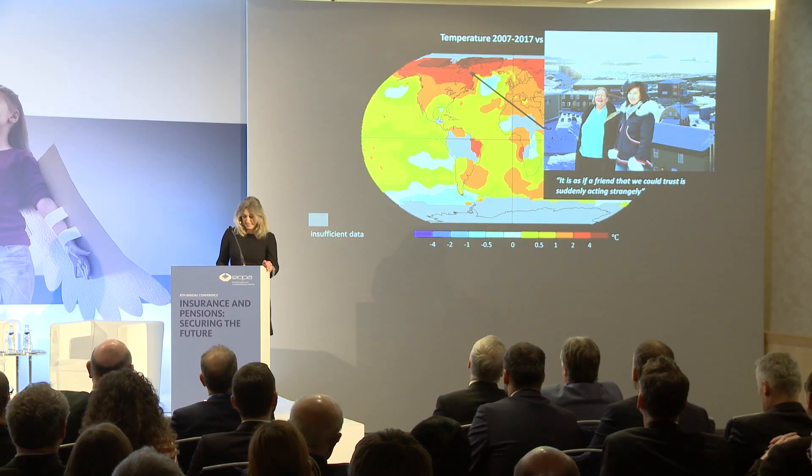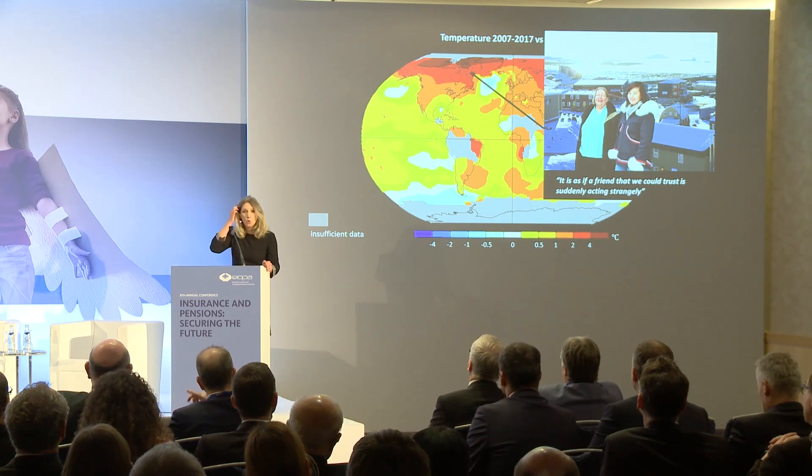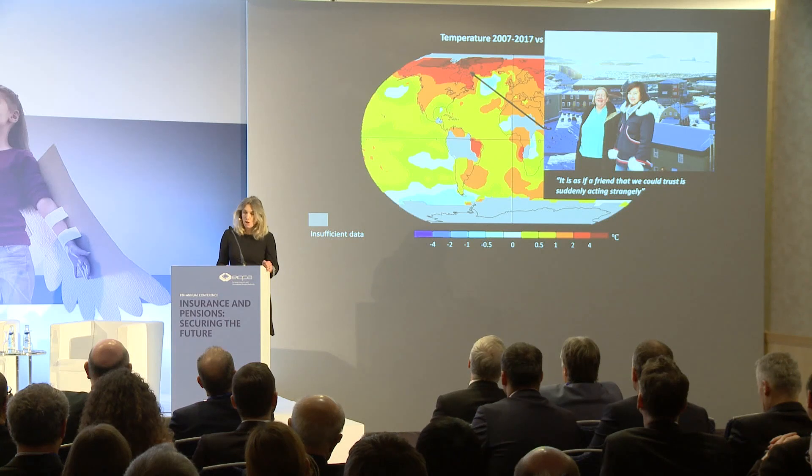The population-weighted average temperature, which accounts for where people live, has been increasing at about twice the rate of the global average. Moreover, a modest increase in average temperature can translate to a large increase in the risk of extreme heat. Extreme heat, especially when combined with high humidity, can prove deadly for vulnerable people, especially the elderly or the very young. It's estimated that 30% — almost a third of the global population — is now exposed to potentially deadly heat each year.